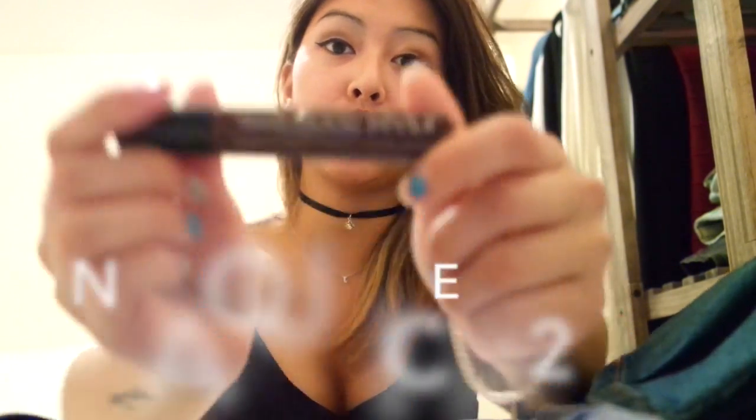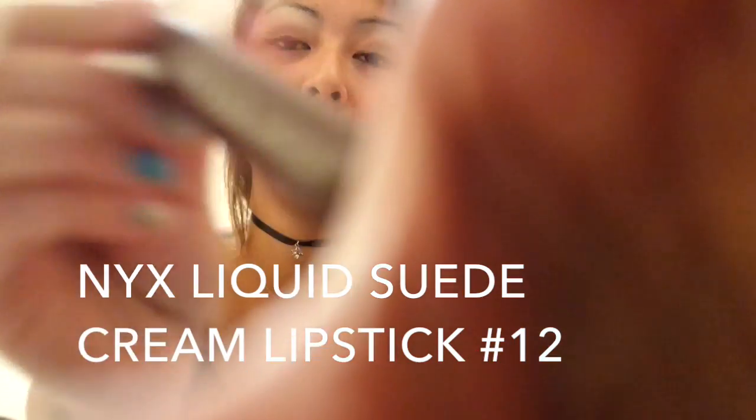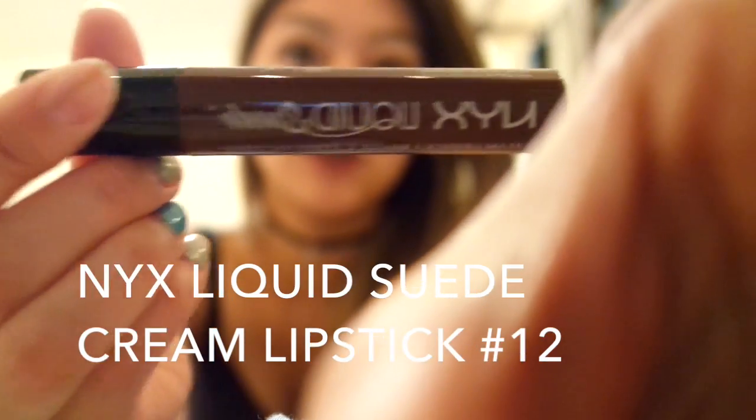The first thing I have is this NYX Liquid Suede Cream Lipstick and this is in the color 12. It just looks like that and it is actually on my lips right now. I really recommend this color because if you're looking for a dark lip color that is still on the natural side, I really recommend this because it doesn't have any bright red orangey undertones. It's more like a brown undertone.